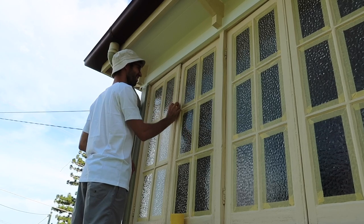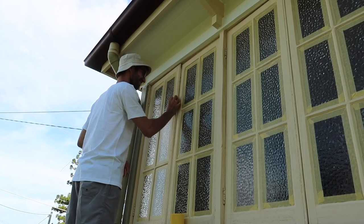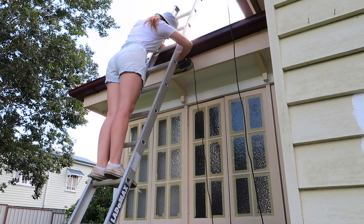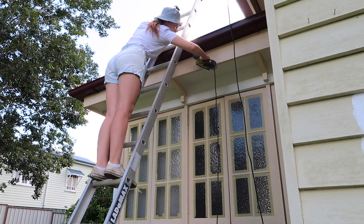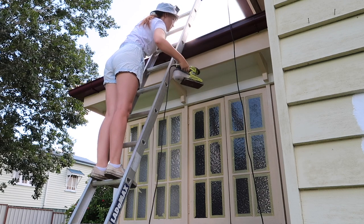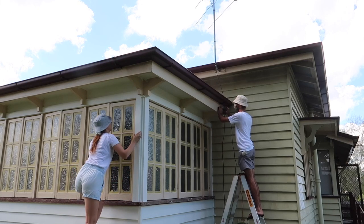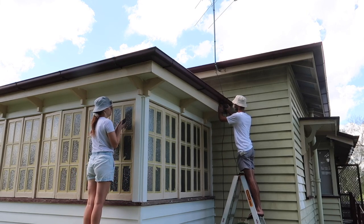Making his painting video debut! I was not comfortable using power tools this high up, so I got Nick to switch with me. I sanded the windows and he sanded the gutters and the fascias.